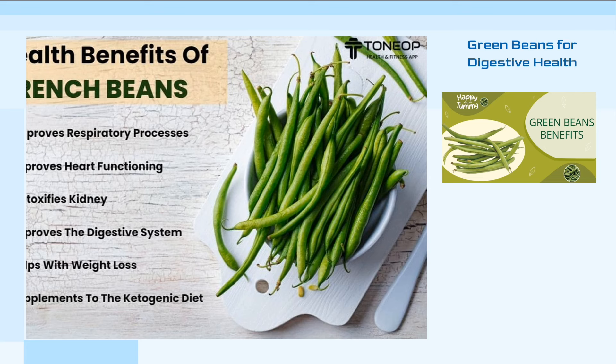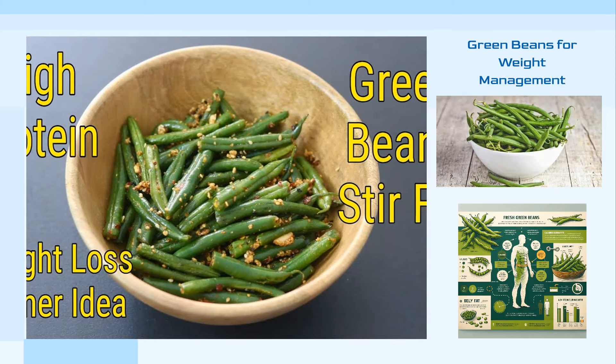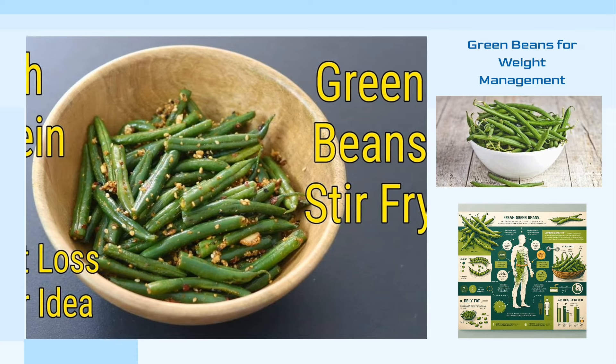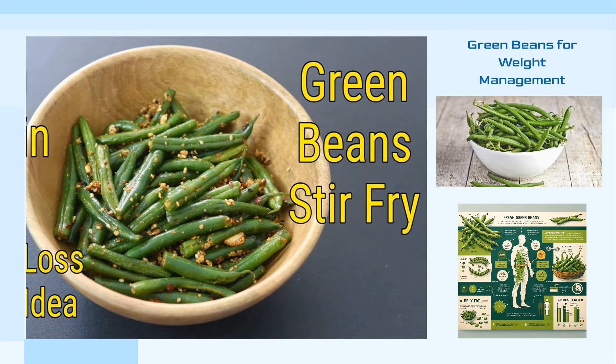However, when eaten in moderation, green beans are excellent for maintaining stomach and digestive health, providing dietary fiber that aids in digestion and helps prevent constipation. They are also advantageous for those looking to manage their weight, with only 35 calories per 100 grams and almost no fat, making them a perfect low-calorie food choice.